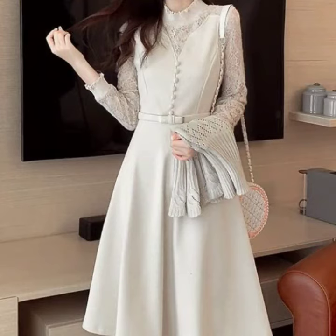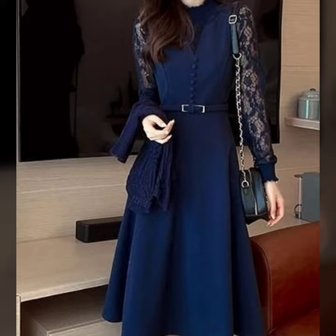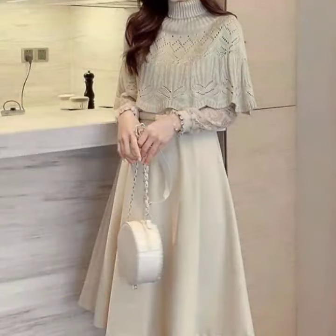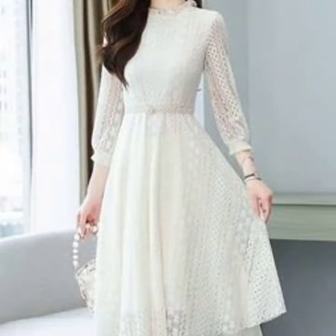If you want to be updated with the latest fashion trends and latest dress designing ideas, my channel is all about the latest fashion trends. You will find hundreds of new designs and hundreds of new ideas daily on my channel.